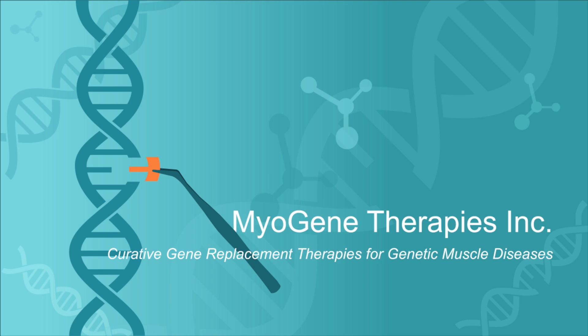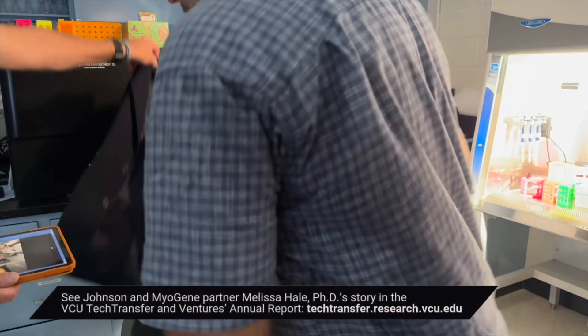VCU as an institution has a firm commitment to developing transformative therapies for patients, and this is one of the instances where they've provided a good amount of support — both in terms of our clinical research and lab research, including recruitment of appropriate faculty to help bring this over the hump.